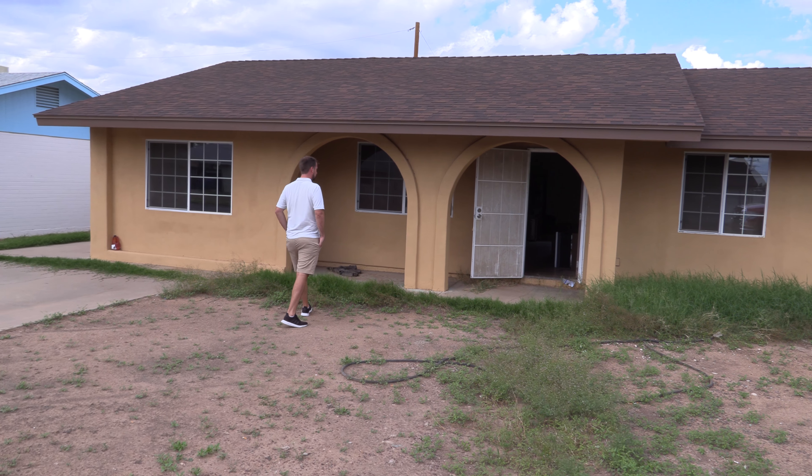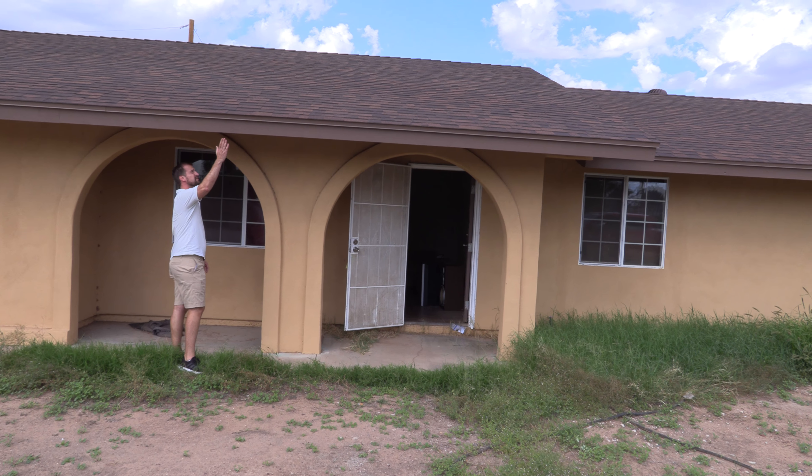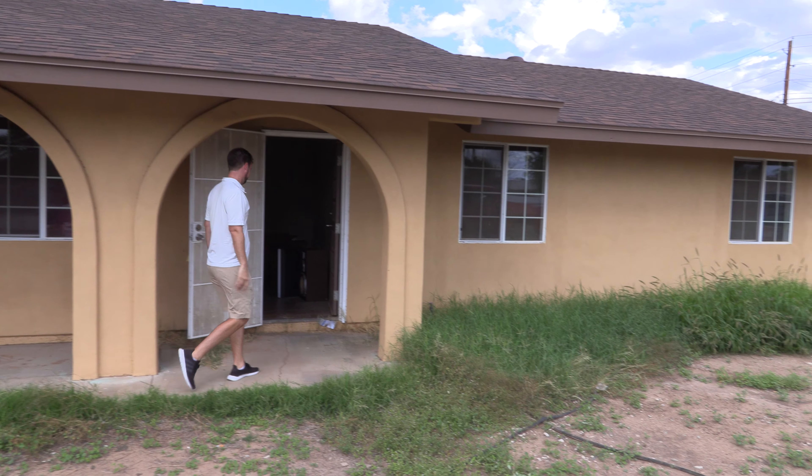Check out this house we just bought at Trustee Sale. The guy that had it before did new stucco, dual pane windows, new fascia, new roof. Outside looks great. This is Mesa, Arizona — we're bordering Tempe.